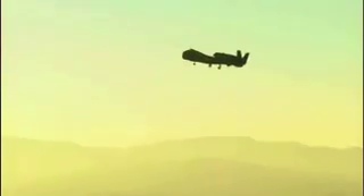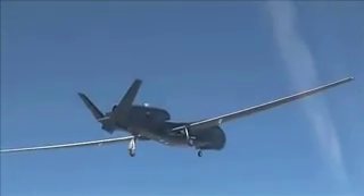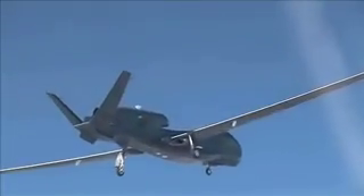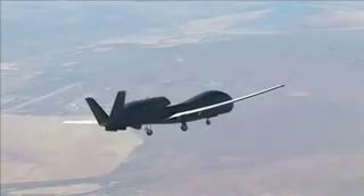With all systems go, the Block 20 Global Hawk soared to the skies for the first time Thursday morning, March 1, 2007. The unmanned aerial system flew from Northrop Grumman's Palmdale, California facility to the Burke Flight Test Center at Edwards Air Force Base, California.